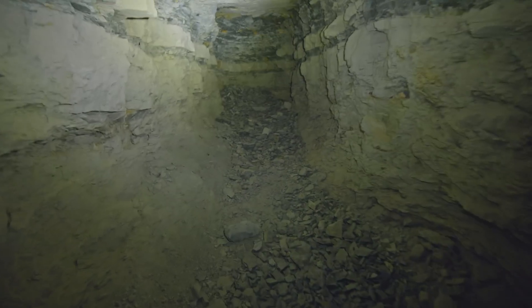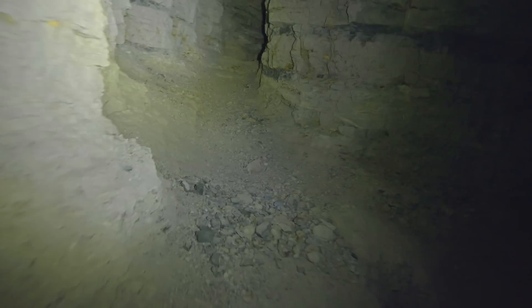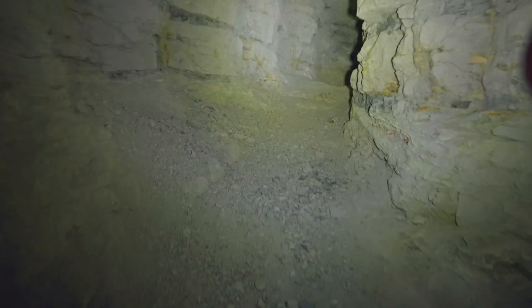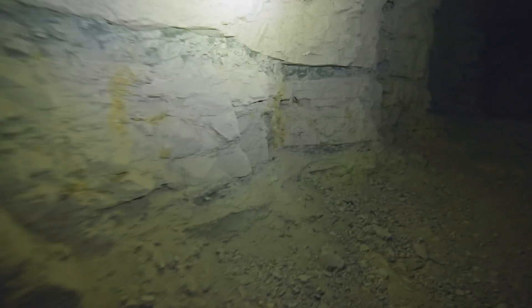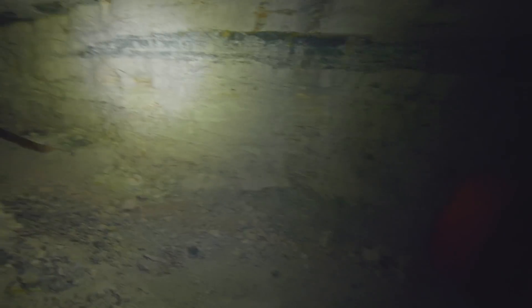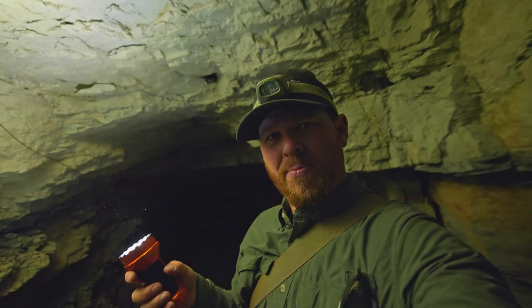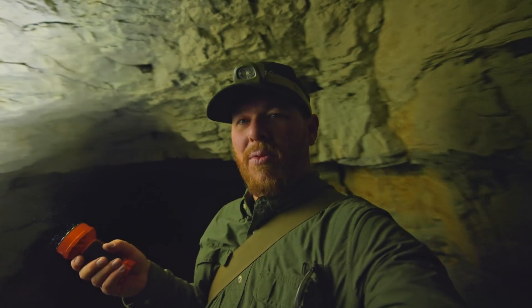This looks like the end of this line — that's where we came from. Looks like they started doing a little offshoot up here and then they stopped. Not much to this mine, but pretty cool. This light does get a little warm to the touch, but it is super, super bright, so I can see why.